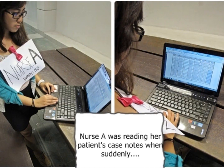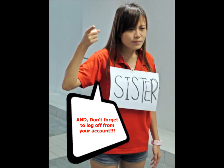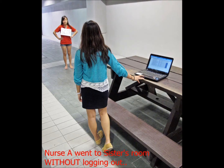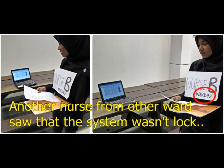Ward 52 Nurse A was reading her patient's case notes when suddenly her ward sister called her in for help. Though her ward sister reminded her to log off from her account, Nurse A forgot to do so. Nurse A went into the sister's room without logging out from her account. At the same time, another nurse from a different ward came to pass some case notes.